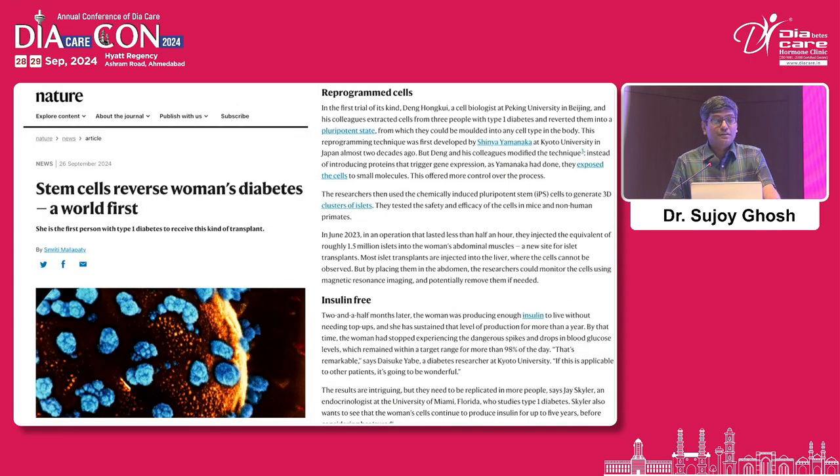Just two days ago, in Nature Medicine dated 26th September 2024, there was a landmark publication: 'Stem cell reverses woman's diabetes — a world first.' They took stem cells from the patient herself — just like a bone marrow transplant, from her own tissue — and using the technology I described, converted them into pre-beta cells, which were then pushed back into the individual. This woman, two and a half months after the procedure, is off insulin. This is a true autologous stem cell transplantation.